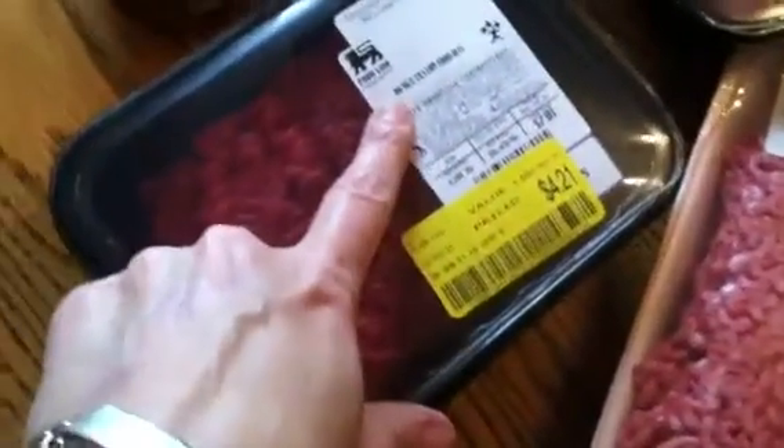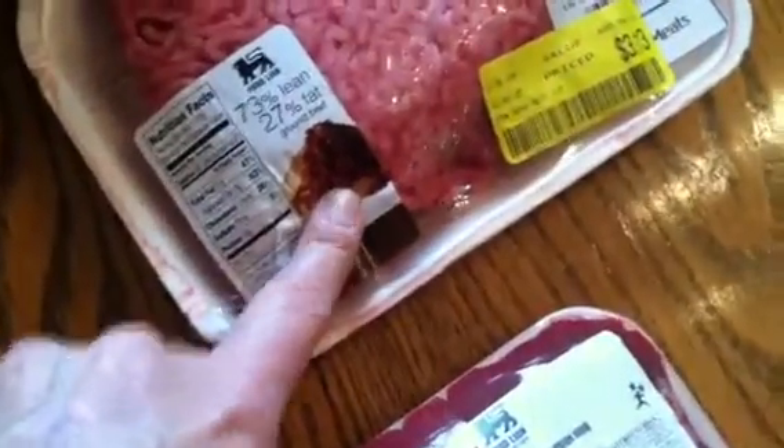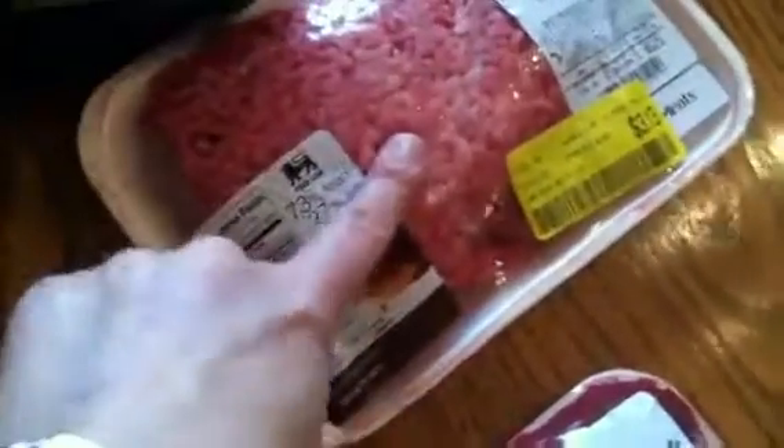They had 96% lean ground beef at $3.89 a pound — I didn't even know it existed. They were a little over a pound each. The 73% lean was $2.69 — that's 20% more fat. So I paid about 30% more for 20% less fat. Maybe I should have just got another pack of the 73% lean instead — something to think about.